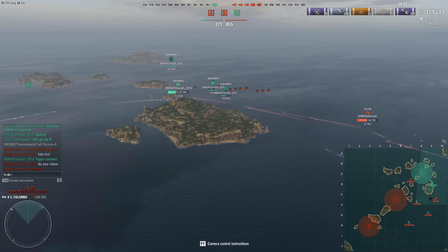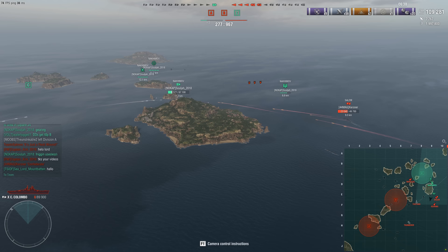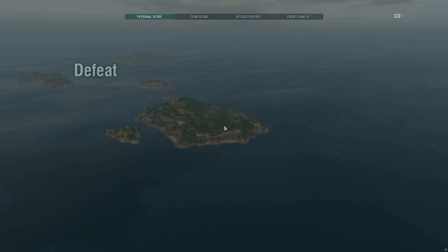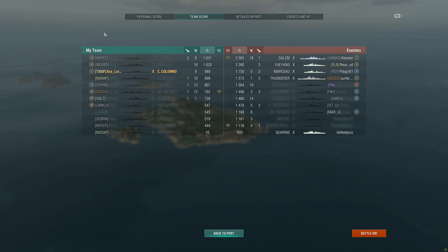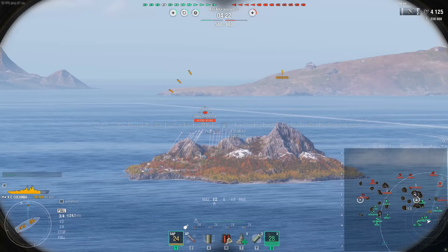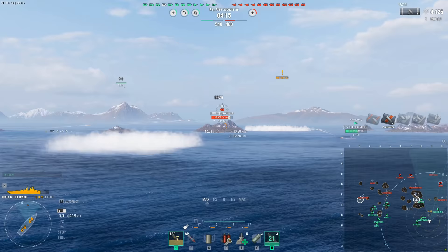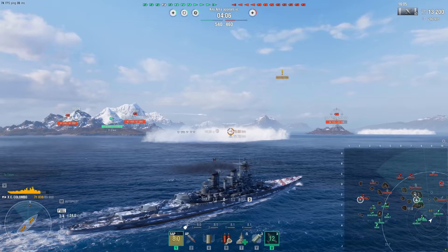So this is an absolute pain of a grind — would I recommend grinding through it? I still would. The Colombo is a fantastic ship that will give you pretty consistent results. Even in this match we still did well over 100,000 damage in a match that was definitely not going in favor of the Colombo. And the Lepanto, once you get there, it's just a breeze to get to the Colombo because now you have a large number of guns that — even though your dispersion isn't that great — you're throwing so much at the target that some of it is going to hit.